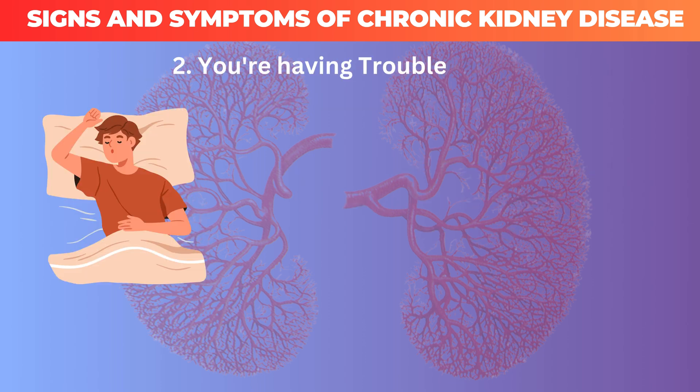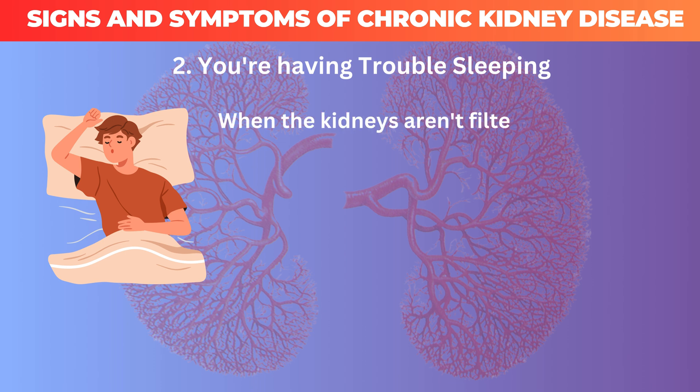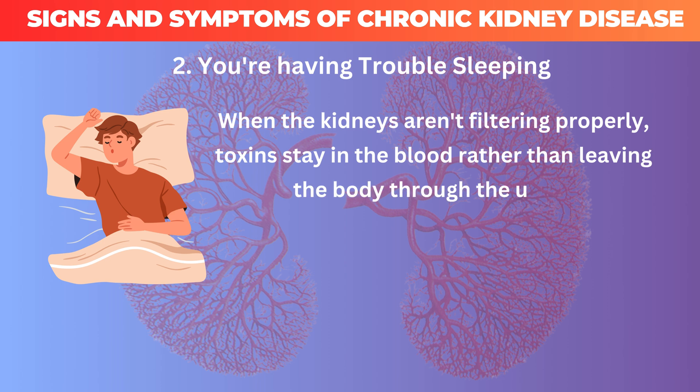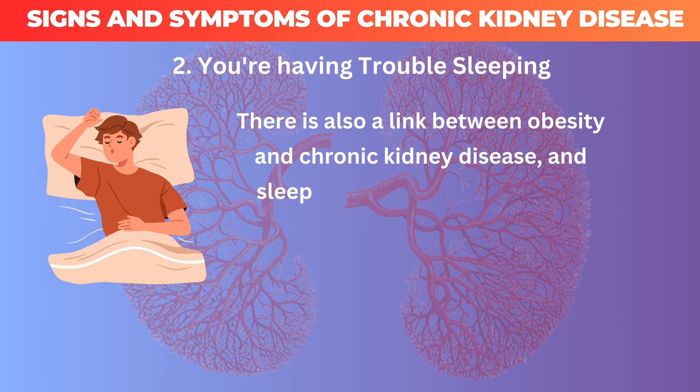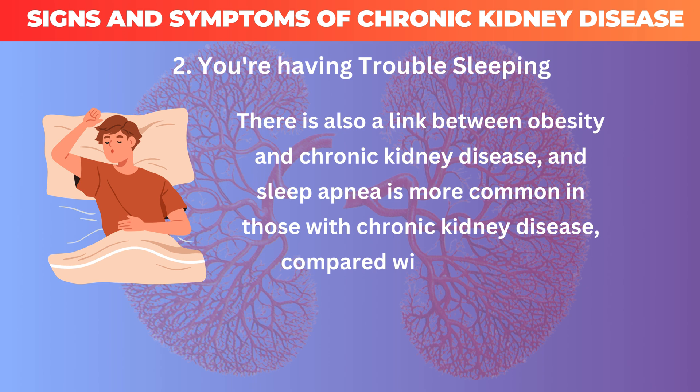2. You're having trouble sleeping. When the kidneys aren't filtering properly, toxins stay in the blood rather than leaving the body through the urine, which can make it difficult to sleep. There is also a link between obesity and chronic kidney disease, and sleep apnea is more common in those with chronic kidney disease compared with the general population.